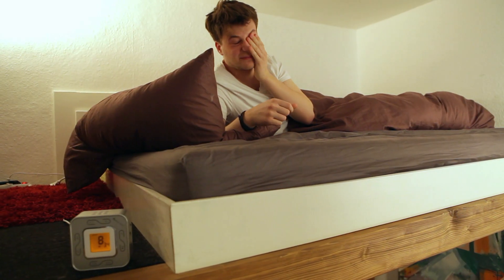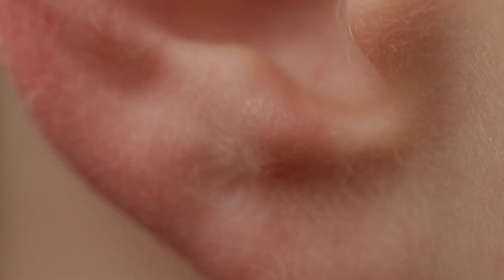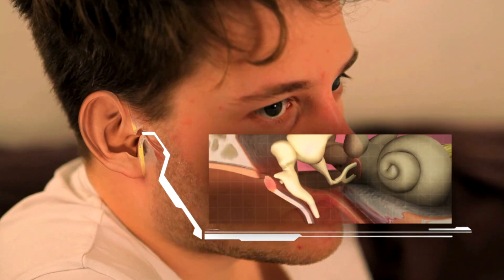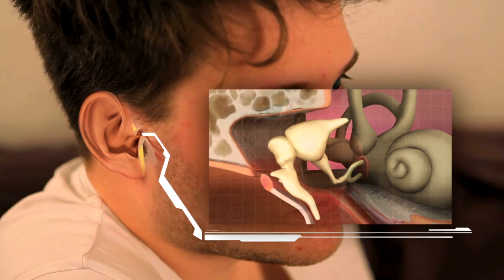His ear, for example — only 0.2 seconds pass between alarm and reaction. But there's a trio in Tim's body that works much faster: hammer, anvil, and stirrup, the three smallest bones in the human body. These three operate at up to 20,000 vibrations per second.